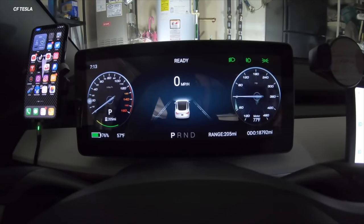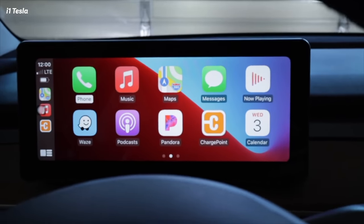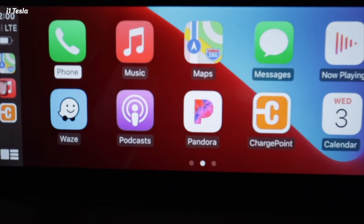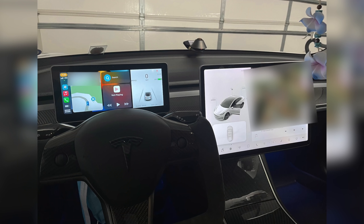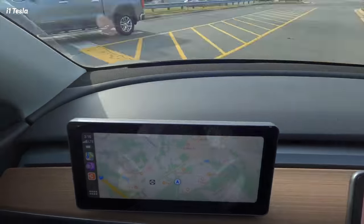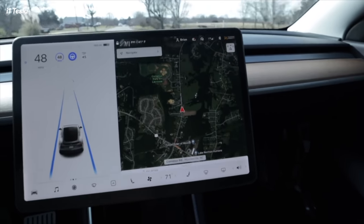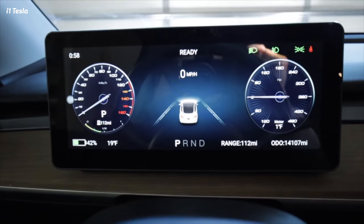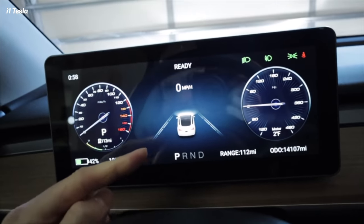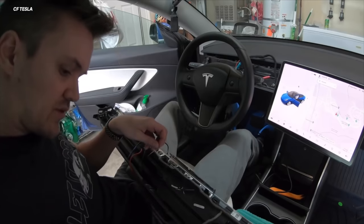Another way is buying one of these third-party displays and installing them in your Tesla — these work with Android Auto and Apple CarPlay. There are really cool sleek screens that almost look like they were made for the Model 3 or Model Y, and you can even buy them on Amazon. This project is not for the faint of heart — ripping out your dash and running cables takes patience. But if you're up for the challenge, these can be a great solution. Not only do they give you CarPlay and Android Auto with all the apps, but even more customization. People who've had these installed say they love them and they're worth the money.